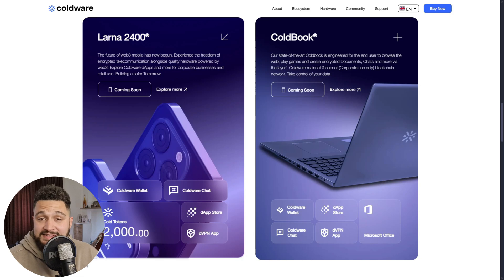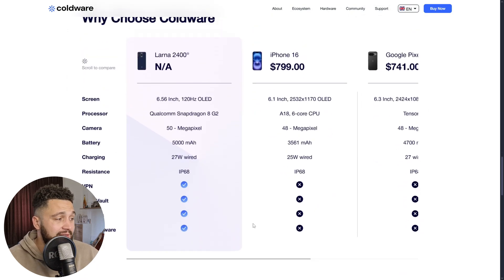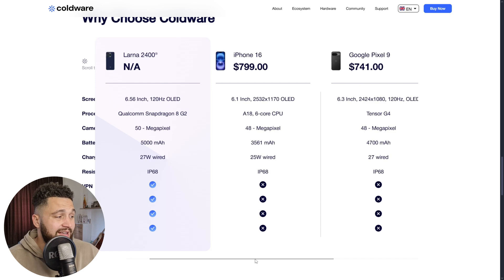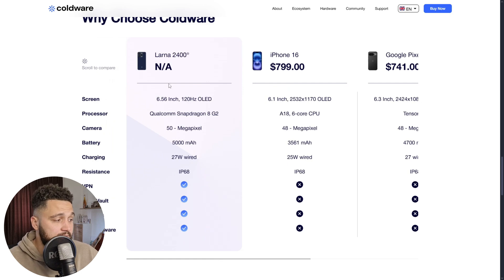The next major part of this project is Web3 ready devices — these are crypto-powered smartphones and laptops like the LARNA 2400 or ColdBook. They have native blockchain security implemented in them, and we can see the comparison between the LARNA smartphone and other devices. We will see the pricing and everything that will be released, but here are some comparisons showing how much better it actually is.